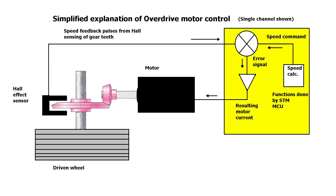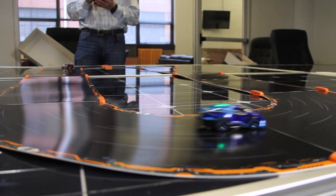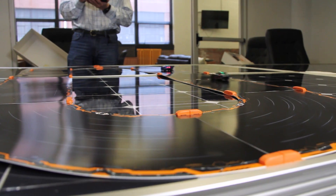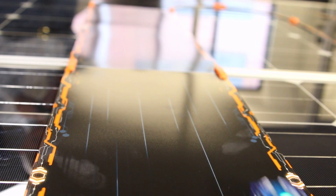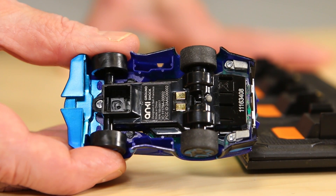How does the controller know when to change the speed so it can turn the car? The answer gets to the clever way that Anki devised the track the cars race around. If you look at the track in normal light, it just looks to be almost solid black. But when you view it through the right type of infrared filter, you can see a pattern, and that's what the cars see. The pattern basically consists of lines that the cars follow. There are a series of dashes with varying widths and darkness alongside the lines that apparently help the cars identify their lateral position on the track.